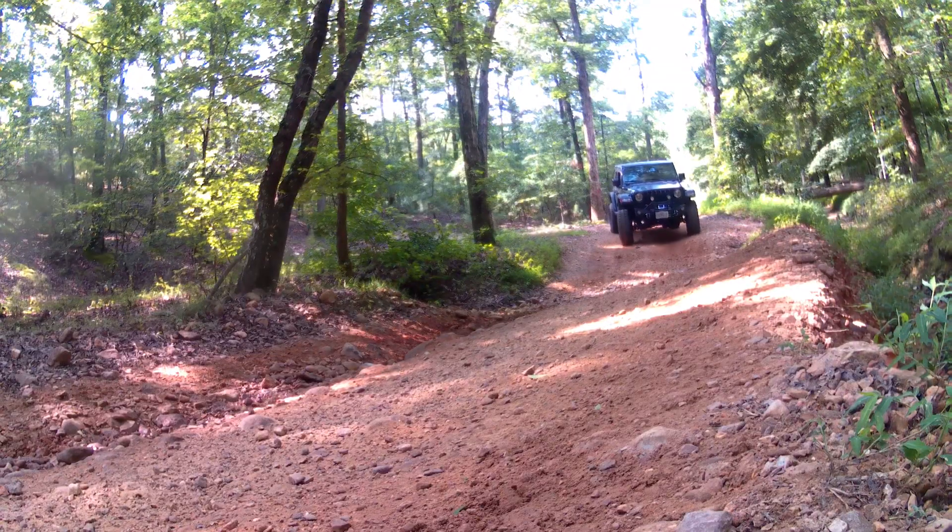We were getting towards the end of the trails we could actually take with the Jeep. If you keep following it around with a side-by-side or a Razor you can easily go quite a bit further around this park following the shoreline. We were going to take a few of these trails on the right-hand side, but on the bottom they were pretty shallow and as you looked up the hill they get pretty vertical — not having lockers, or maybe not being that brave, I wasn't going to try it.